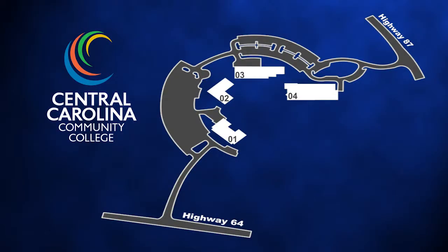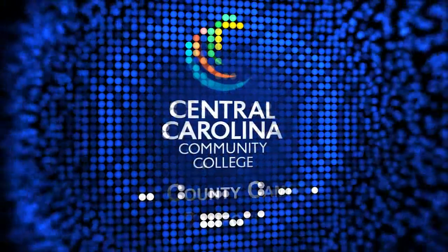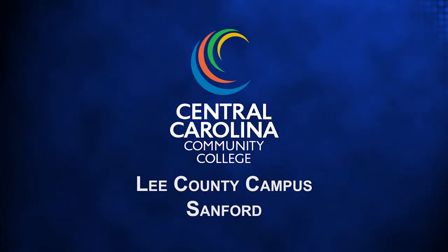The campus has 59,000 square feet of floor space for classrooms, shops, offices, and laboratories. Lee County is home to the main campus of CCCC locations. It has many different areas of study housed in 12 buildings. Let's go take a look.